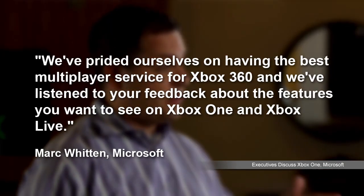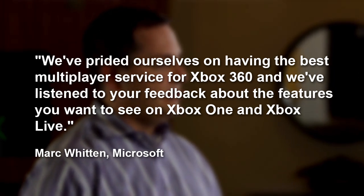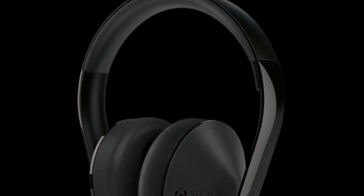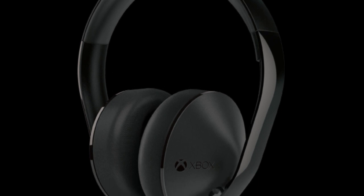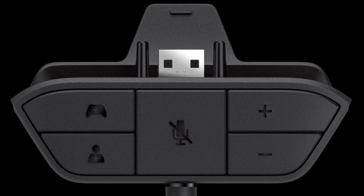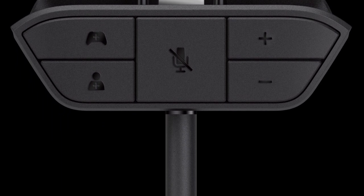Mark Whitten credits the feedback the company has received from gamers for the changes to the way the system will handle social functions. He says, 'We've prided ourselves on having the best multiplayer service for Xbox 360, and we've listened to your feedback about the features you want to see on Xbox One and Xbox Live.' Also coming in March is a first-party stereo headset from Microsoft for $79.99, which will run both game and chat audio, and it comes with a headset adapter that connects to the Xbox One controller and allows you to adjust your game and chat audio levels separately on the fly.